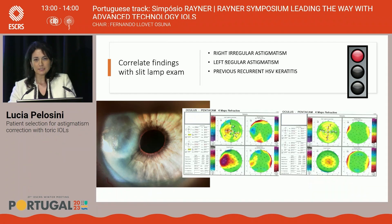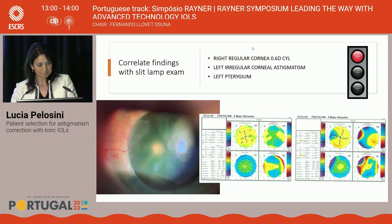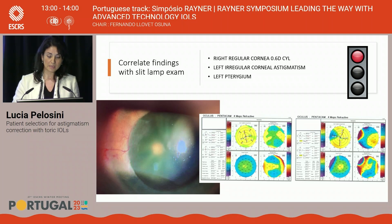Always examine the patient at the slit lamp, not just looking at biometry and topography and ordering the lens. First case: a patient with a corneal scar on the temporal side — the right topography map has a steep island. This is irregular astigmatism — red light, do not implant a toric lens. Second patient has a flattened area on the left cornea — a triangular patch with a blue island on topography. This is a pterygium. First, remove the pterygium, reassess the patient three to four months later, repeat biometry and topography, and then decide if a more regular astigmatism warrants a toric lens.